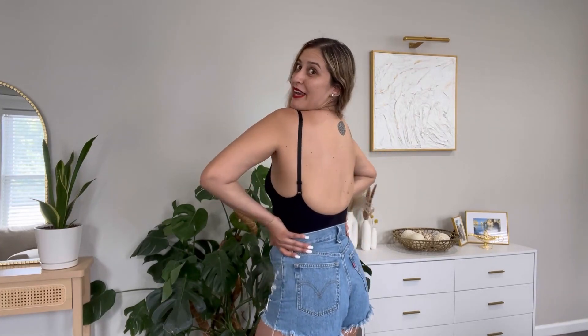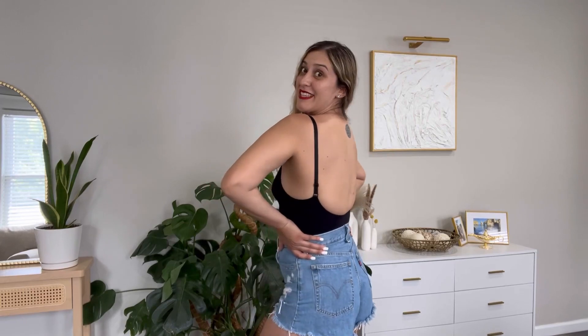My favorite part of this tank top bodysuit is the back. Take a look at this awesome U-shaped backless type of design that will make you look super sexy. This product comes in sizes ranging from small all the way to double extra large. I am wearing a medium, and this product is true to size.